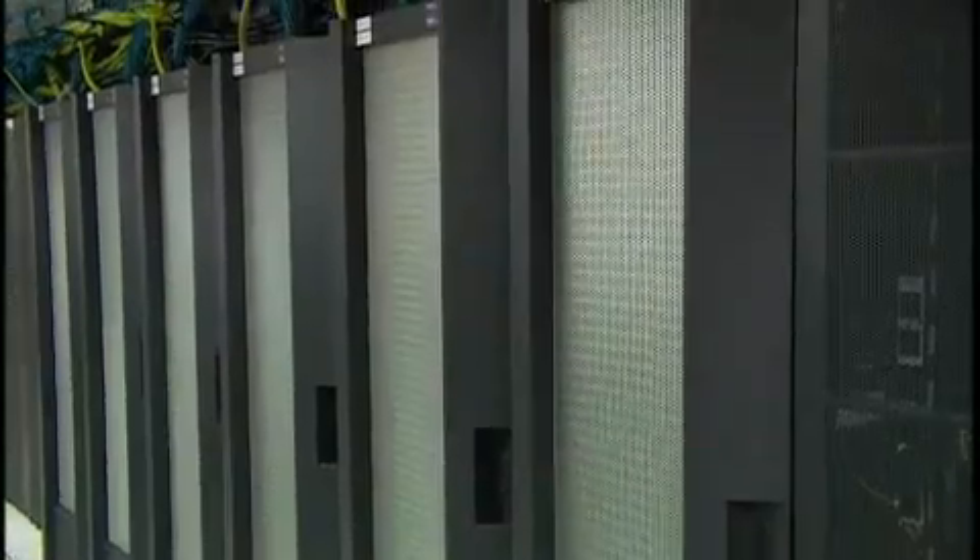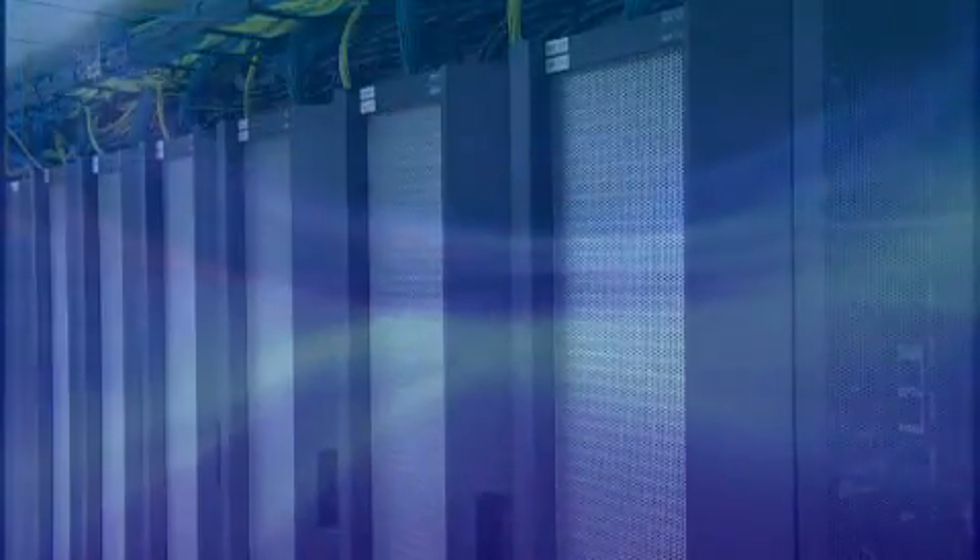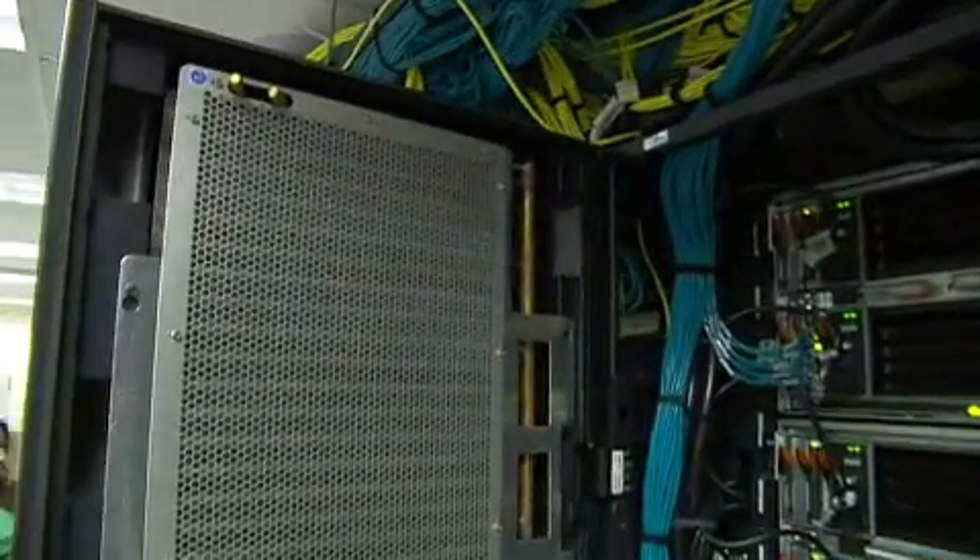Our Cool Blue portfolio makes IBM the best choice for energy savings. With Active Energy Manager, you can cap the amount of power that every single Blade Center consumes in your data center.